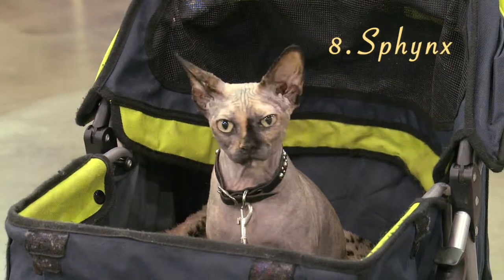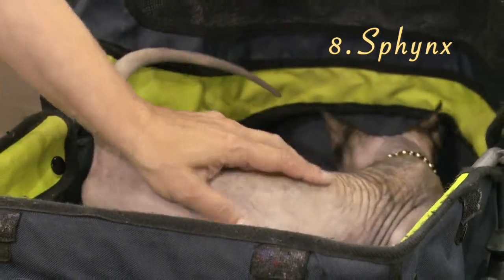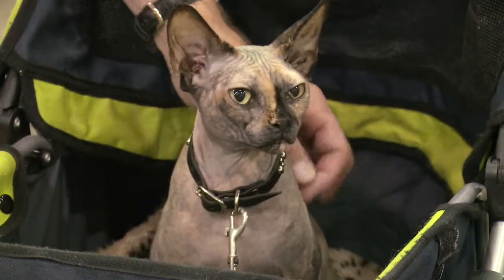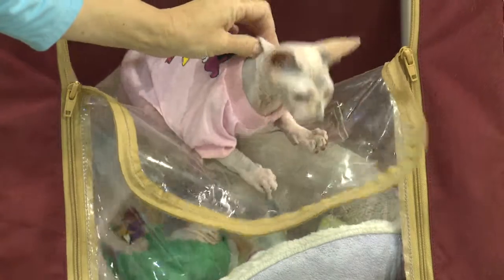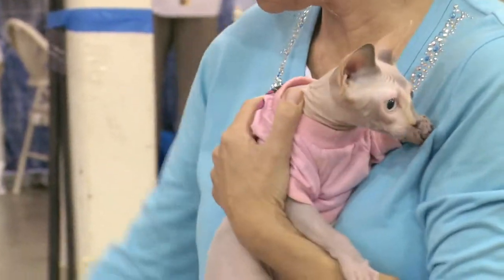Number 8, the Sphinx. This hairless cat's skin has been compared to the texture of suede and appears wrinkled and loose on the body. Due to the lack of a fur coat, these cats need to be kept warm, either by snuggling up under the covers or wearing a fashionable cat sweater. The Sphinx is extremely lovable and known to perform silly antics.